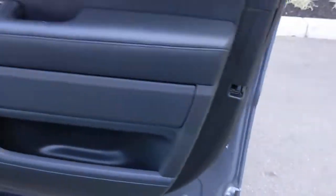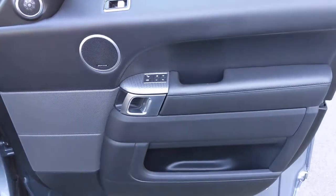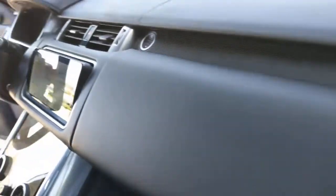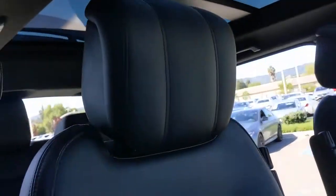Panoramic roof, sun moonroof, navigation system, four-wheel drive, remote engine start, power passenger seat, satellite radio, fog lamps, power lift gate, heated mirrors.